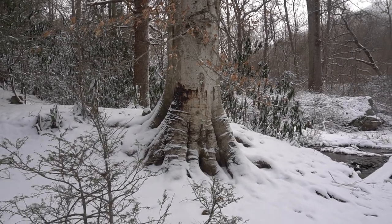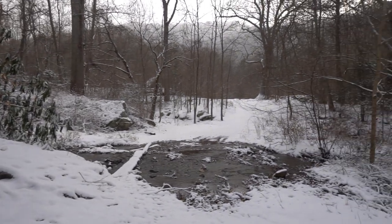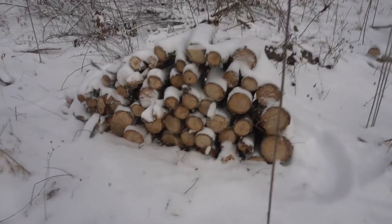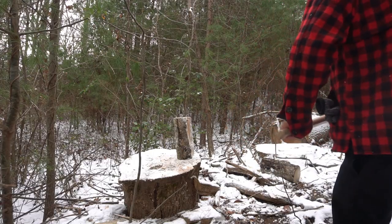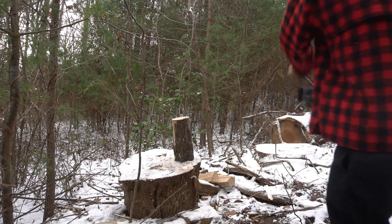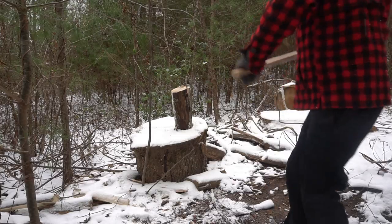In early December, winter came to the cabin. In western North Carolina, winters are fairly mild, but we get a little bit of snow, and it can get pretty cold at night. So I made sure I had enough wood to stay cozy and warm for the cold temperatures.